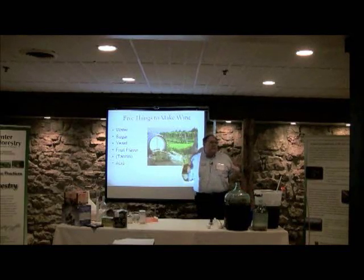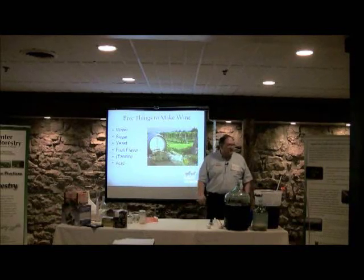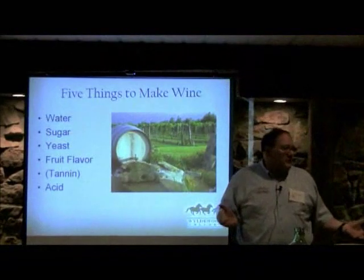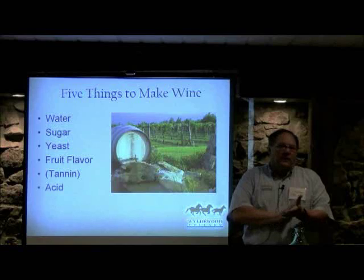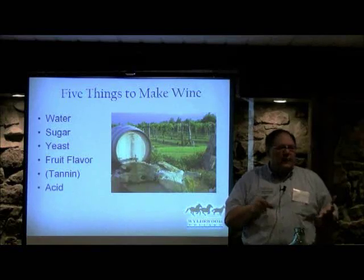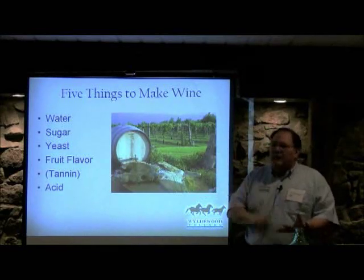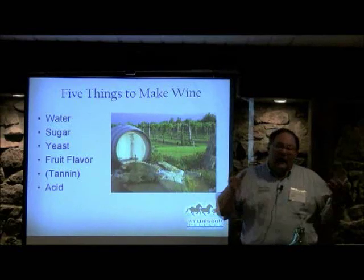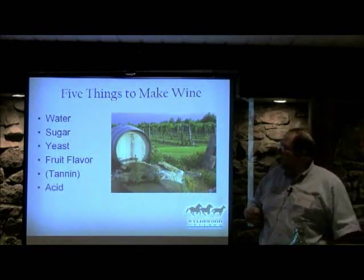Fruit flavor obviously comes from the fruit you choose. For tannin — in most of our fruits we don't have a lot. In grape wine, tannin comes from the skin and seeds. You can get grape tannins to add, or you can pour in tea. As a commercial winery you can't do that, but as an amateur you can — so there are a lot of things you can do as an amateur that you can't do commercially.